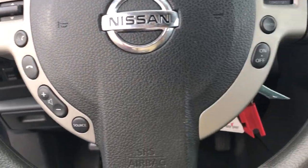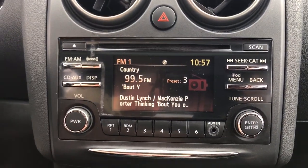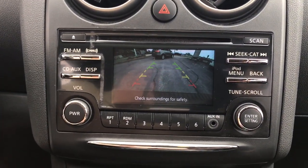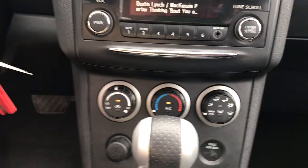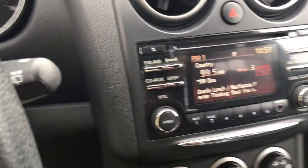Keyless entry, fog lamps, steering wheel audio controls, electronic stability control, intermittent wipers, tire pressure monitoring system, trip computer, power windows, bucket seats, privacy glass.